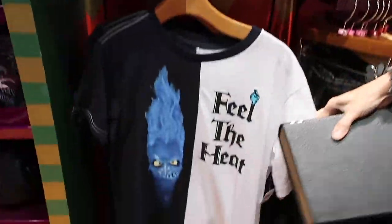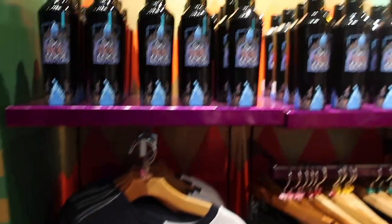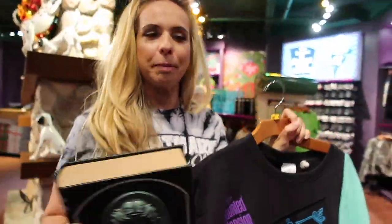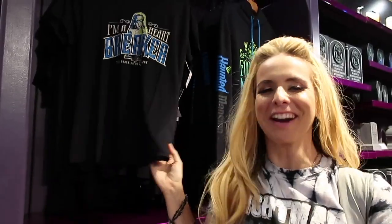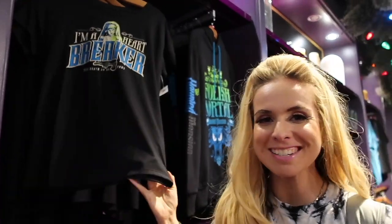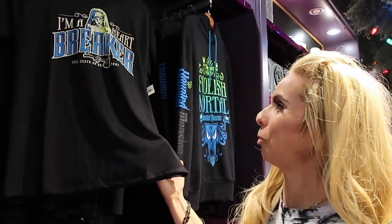There is Hades merchandise — feel the heat! We are in July, not even halfway through July. I know there's a Hercules movie so this makes sense, but let me show you more. I'm already laughing at the Christmas music while I'm explaining Haunted Mansion merchandise. But yeah, it's where it is here in Disney Springs at Disney World.